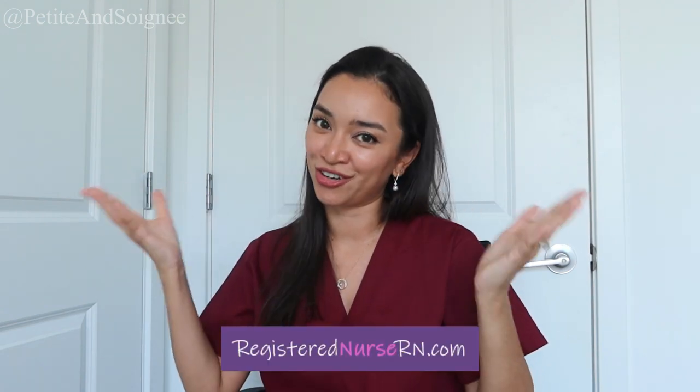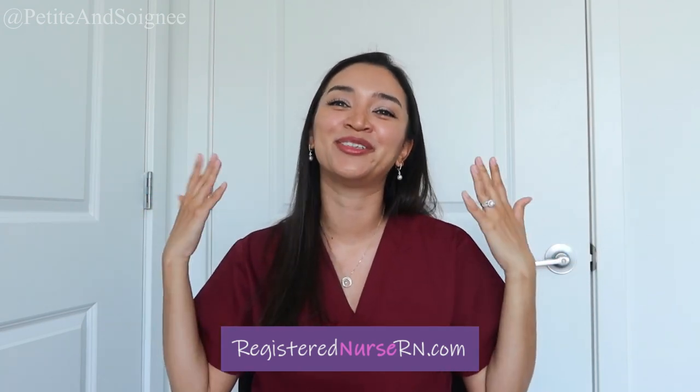Someone else I forgot to mention was RegisteredNurseRN.com — everybody knows her, she is so helpful. She helped me throughout nursing school and I did watch some of her videos for the NCLEX. But I feel like her content goes very, very in depth, and I just wanted to review the overall general information without going into super detail. That's why Simple Nursing was more helpful for me — it got straight to the point, gave practice question examples, and so many memory tricks.